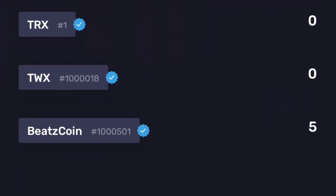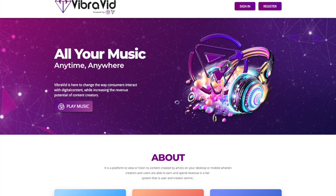Once the VibraVid platform launches, you'll be able to send that BeatzCoin over to your VibraVid account and spend it on the music and videos you want to watch. Thank you guys so much for tuning in to this quick video — hope it helps a lot and makes your life easy.